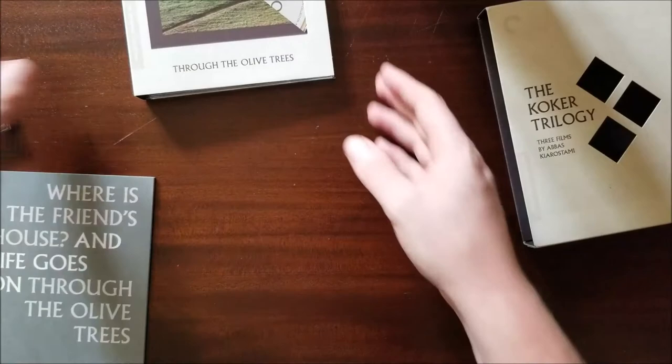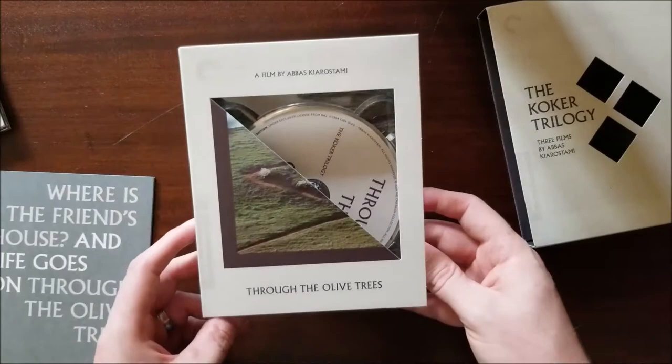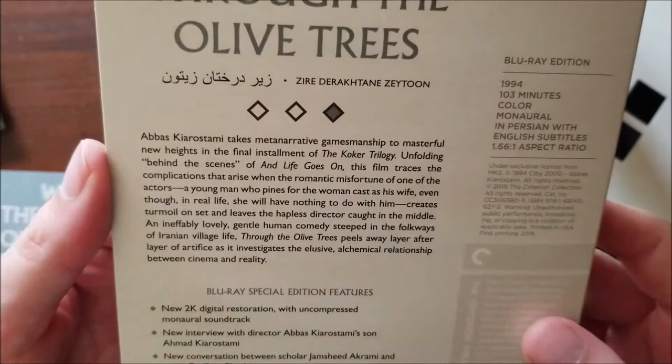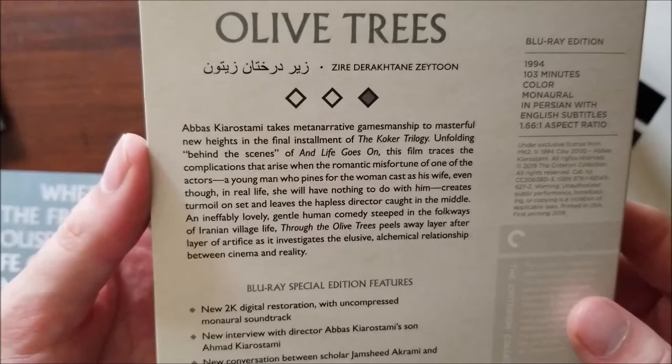So let's move on to the third and final film of the set — the big wide one because everything else fits inside of it. That's Through the Olive Trees, 1994, 103 minutes in Persian with English subtitles. Abbas Kiarostami takes meta-narrative gamesmanship to masterful new heights in the final installment of the Koker trilogy, unfolding behind the scenes of Life Goes On. This film traces the complications that arise when the romantic misfortune of one of the actors — a young man who pines for the woman cast as his wife, even though in real life she will have nothing to do with him — creates turmoil on set and leaves the hapless director caught in the middle.